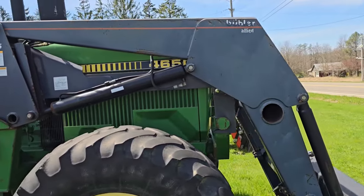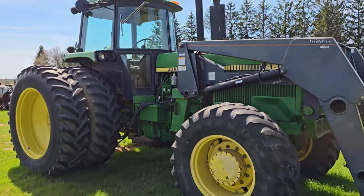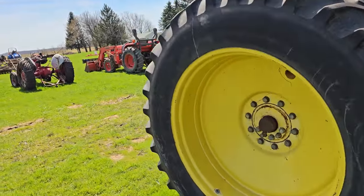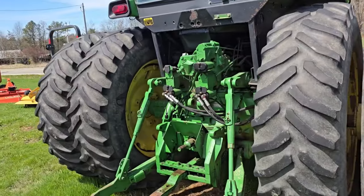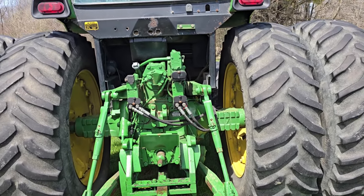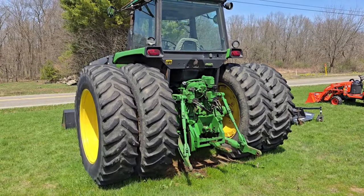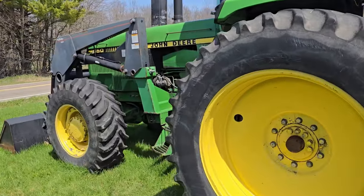This is a 4650 John Deere cab, duals in the back — that's a big tractor. It's got three sets of remotes; looks like two of them are being used, probably for the loader. That thing is built. It's got a thousand PTO. It's a nice tractor — you can do a lot of work with that. 4650.